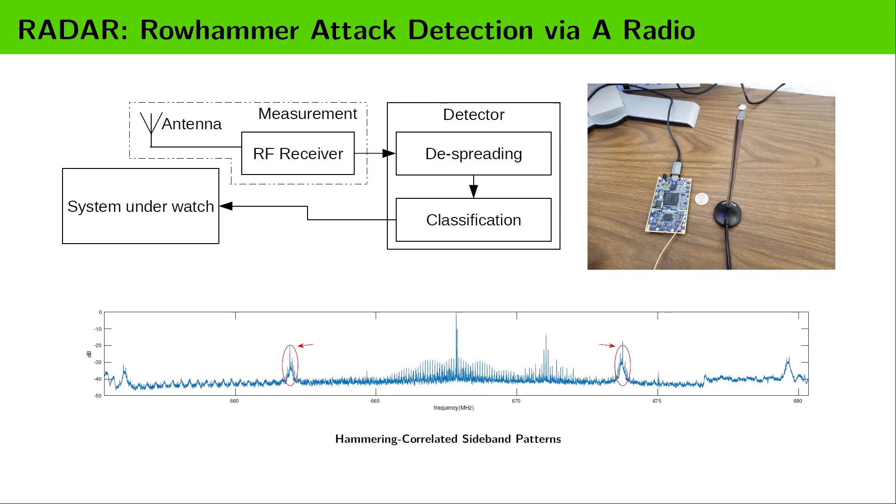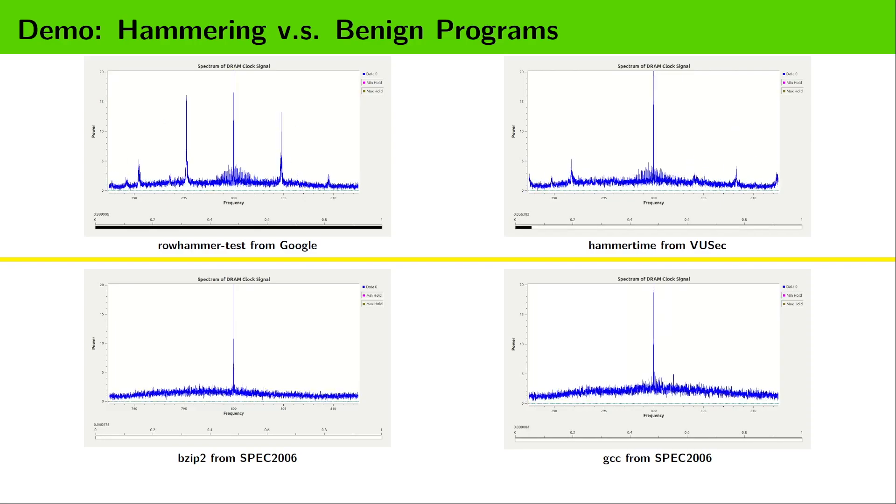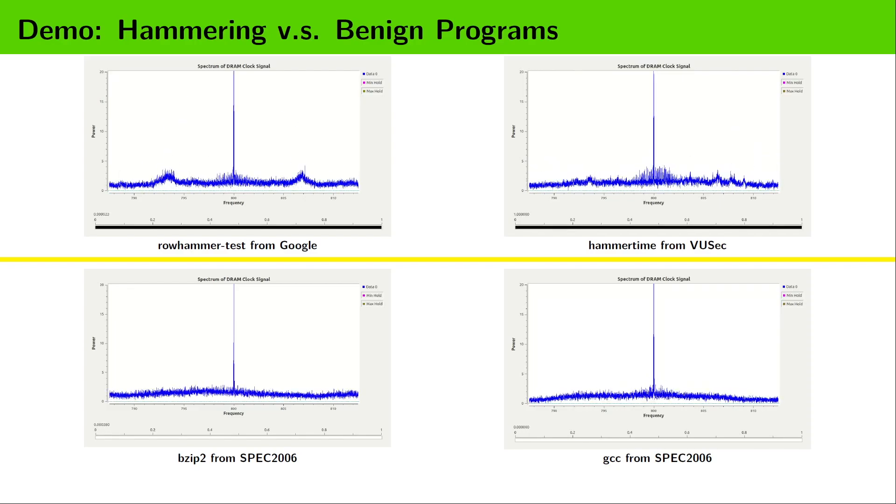RADAR captures the electromagnetic emanations generated by the DRAM clock, and recognizes hammering-correlated sideband patterns in the spectrum of the signal to detect malicious hammering activities. As hammering-correlated sideband patterns are inevitable physical side effects of hammering the DRAM, they can help expose any potential Rowhammer attacks.